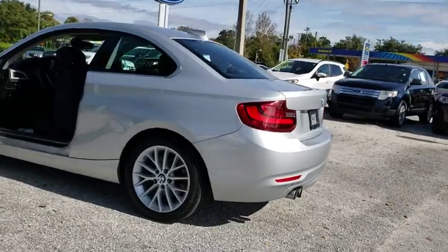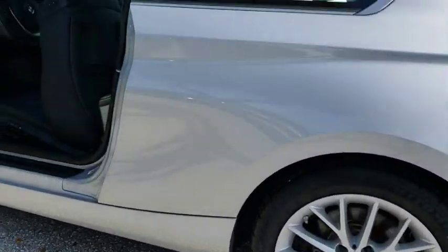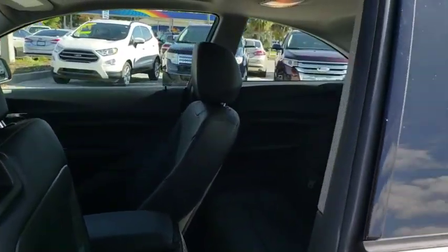Traction control. Dual airbags. Leather-wrapped steering wheel. Power steering. Four-wheel disc brakes. Fog lights. CD player. Rear window defroster. Power windows.